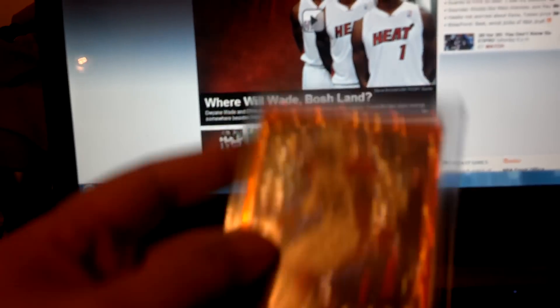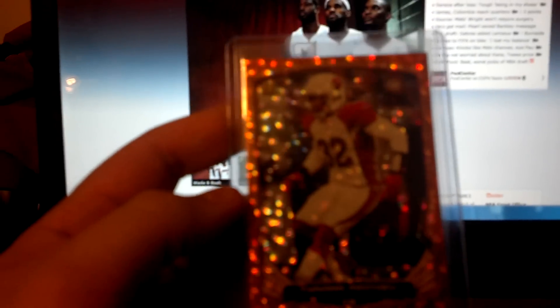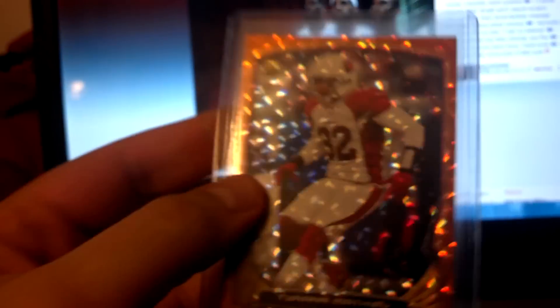And a very nice Honey Badger gold cracked ice — I guess you can call it that. It almost looks like a Super Fracture but it's not, and it's jersey numbered. Boom — 32 out of 50. Very nice.